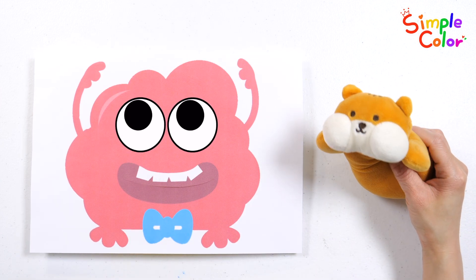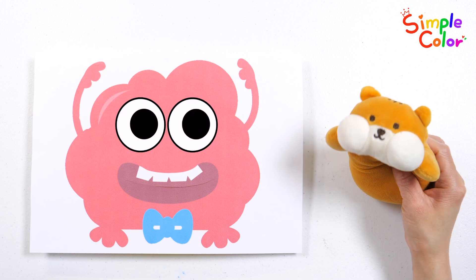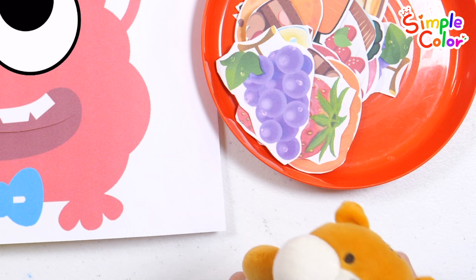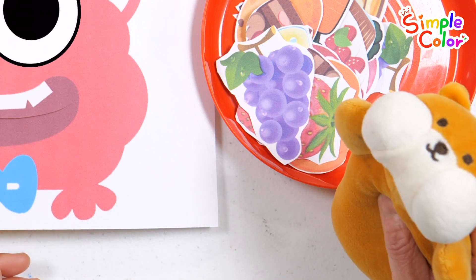It's a hungry monster! I'll bring the food! Let's count while feeding food to the monster.